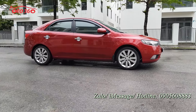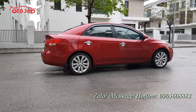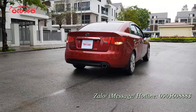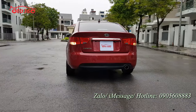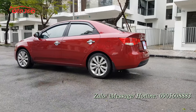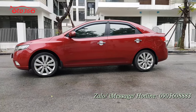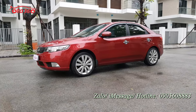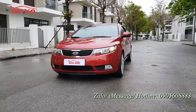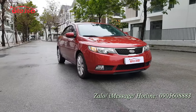Chiếc xe được trang bị màu đỏ đô, còn gọi là màu đỏ rượu - rất đẹp. Ở chiếc xe sedan thì màu đỏ rượu này rất đẹp, còn màu đỏ cờ thì không phù hợp với sedan - màu đỏ cờ chỉ phù hợp với xe hatchback nhỏ như Morning hay Toyota Yaris.